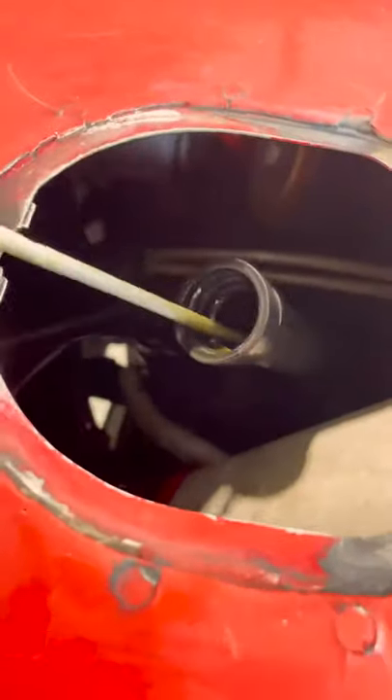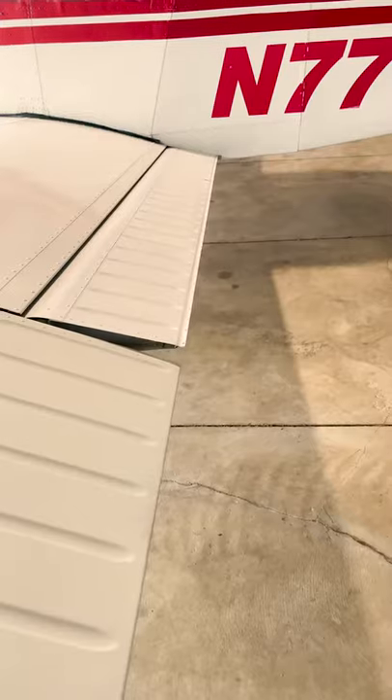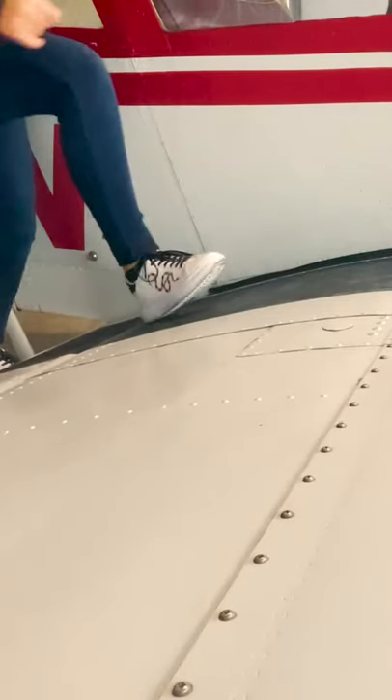I then check the oil — I'm looking for six quarts — and sump my fuel tanks. I'm looking for blue in color, no dirt, and of course no water. Then I walk around to check all of my control surfaces and grab my pitot cover off my pitot mask.